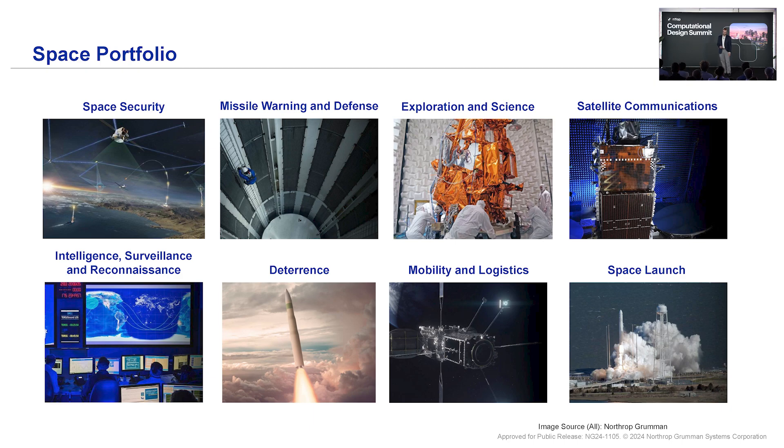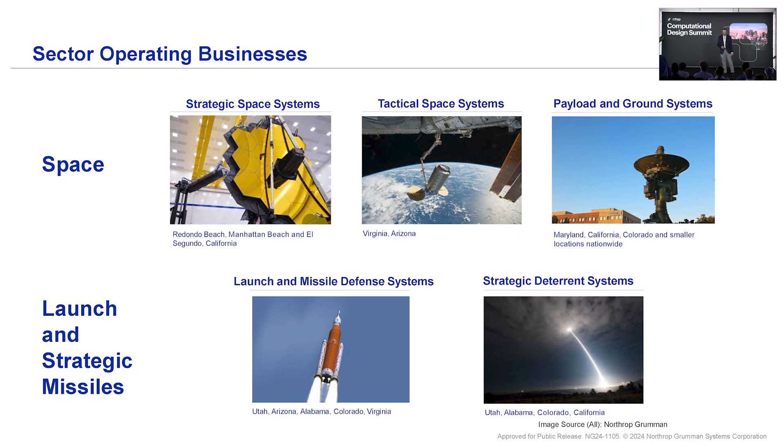Across our space portfolio, it's a little broader than just telescopes. We work in space security, missile warning and defense, exploration and science — where James Webb comes in — satellite communications, deterrence, mobility and logistics, space launch, and more. So, wide vertical integration of space systems in our space portfolio. We're organized into different operating businesses within the space portfolio, tackling those mission spaces. I'm with our strategic space systems division, mostly based out of Redondo Beach, local here to Southern California. We also have a tactical space systems division and payload and ground systems. We work on a lot of different things based across the country — a heavy presence in Arizona, Virginia, Colorado, Utah, and more.